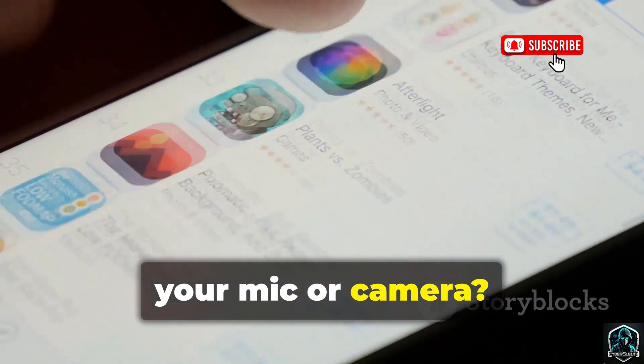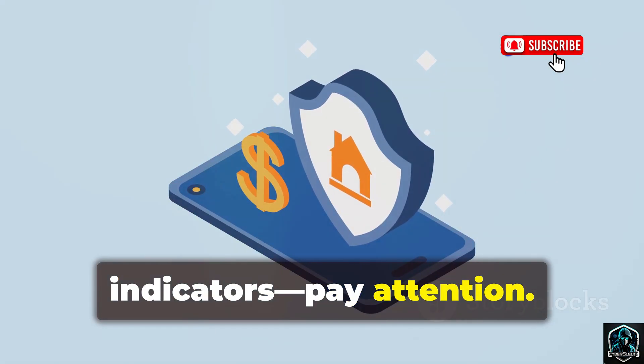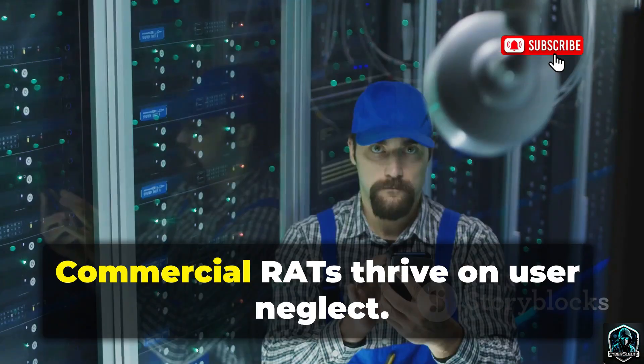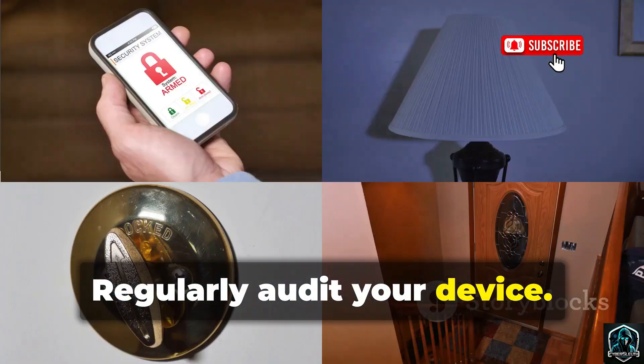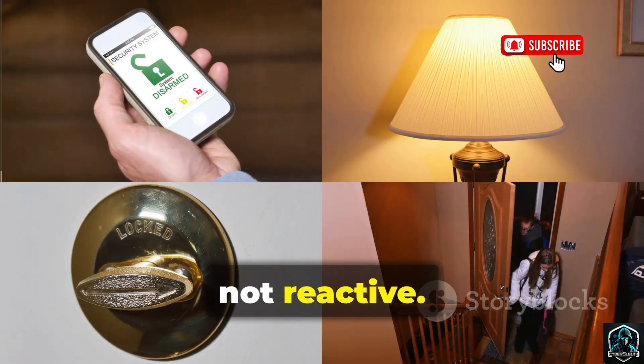Does a game need your mic or camera? Android 12+ shows mic and camera indicators — pay attention. If a service keeps restarting, investigate and wipe if needed. Commercial RATs thrive on user neglect. Regularly audit your device. Don't let convenience become your weakness. Stay proactive, not reactive.